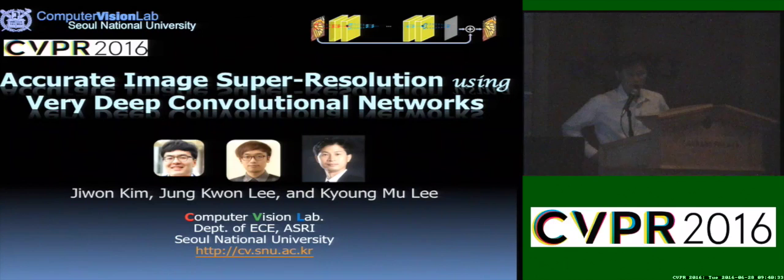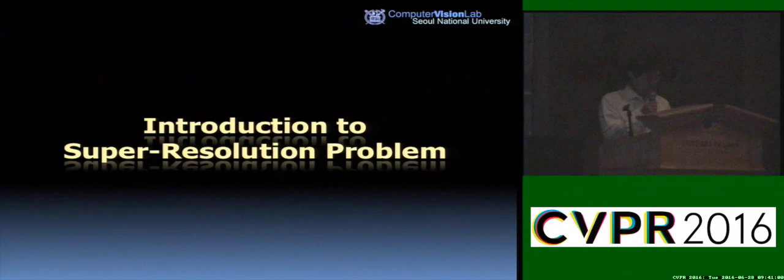We have two papers here, and we just switched the order of the talk because this work is an earlier version than the other. I'm Kyung Lee from Seoul National University, and I'm going to talk about Accurate Image Super-Resolution using a very deep convolutional neural network. This work has been done with my students Jiwon Kim and Chung Geun Lee.